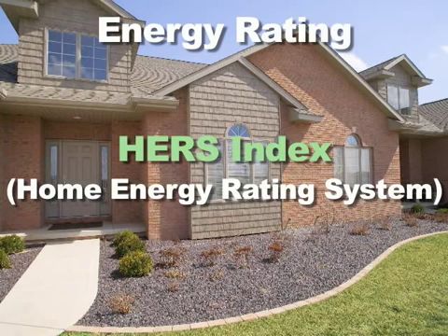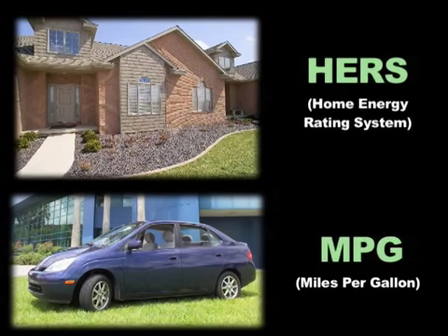This rating, or HERS index, lets you know how much energy your home uses. The HERS index can be thought of as a miles per gallon rating for your home.